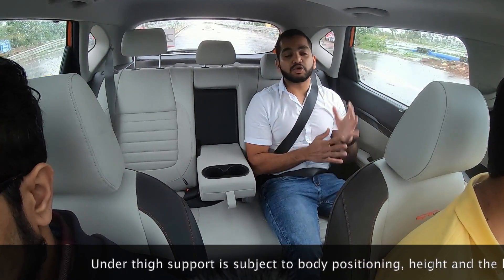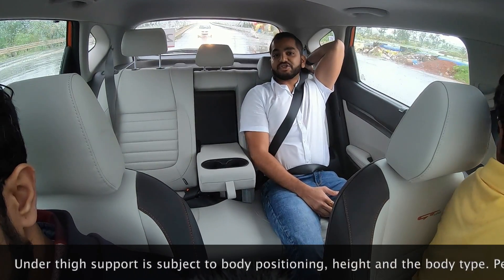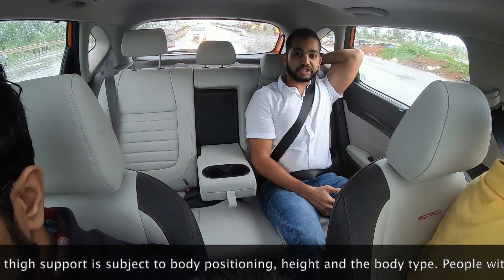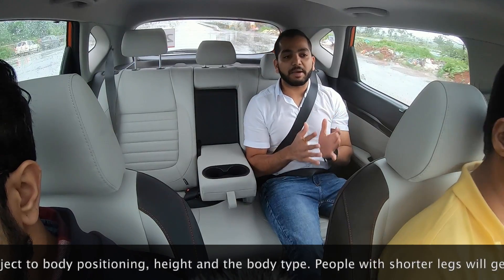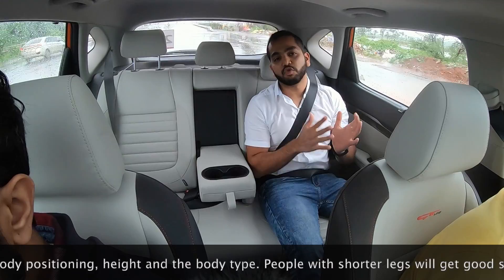In the backseat of the Kia Seltos, you can change the reclining range of motion using this lever. This allows you to get that desired seating position which is going to keep you happy — so you can decide how you want to sit.